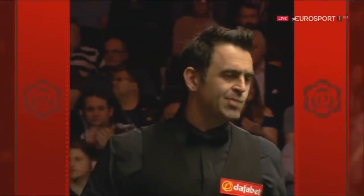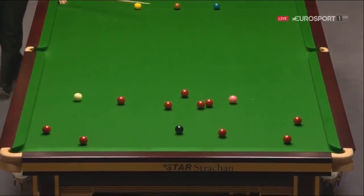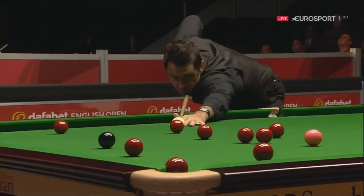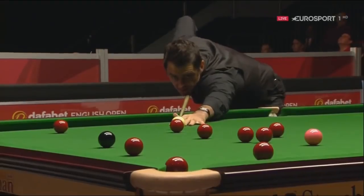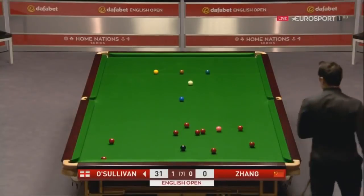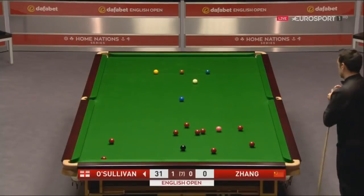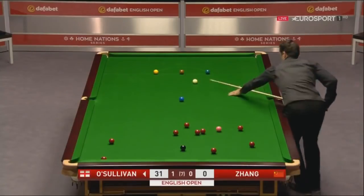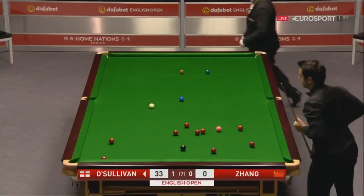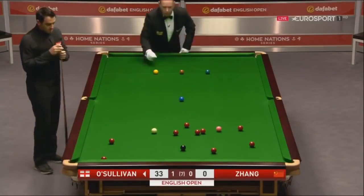So he did his work first — cleared the black so it would go to both pockets. 31. And look at the red he's played for here, the red to the right of the black. 33.